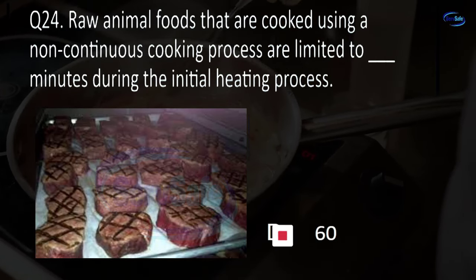Question 58. Floor-mounted equipment that is not easily movable must be either sealed to the floor or elevated on legs that provide a blank inch clearance.